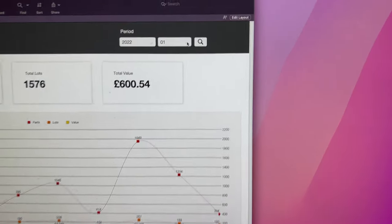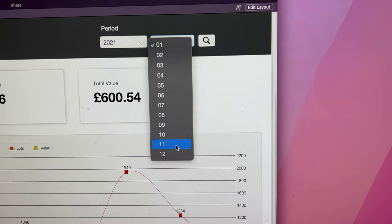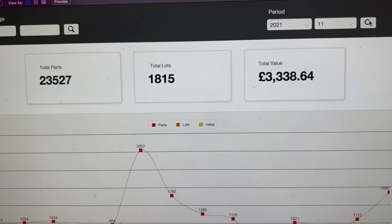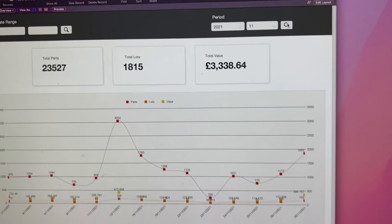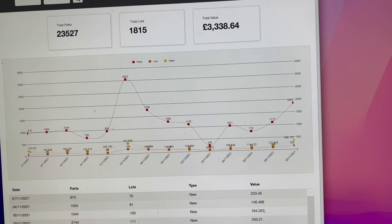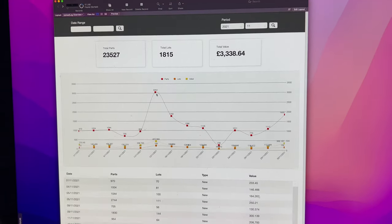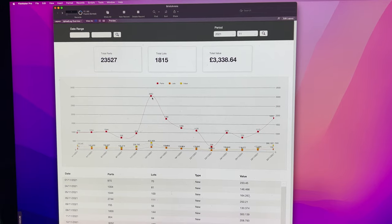If I want to change the period I want to look at, I simply change the year and the month. Let's look at November — execute that — and then we've got a slightly different outlook. In November I uploaded 23,500 parts for a value of close to £3,500. The graph shows how that was input, and you can see this peak of 3,000 parts on one day was the most I uploaded on any given day.